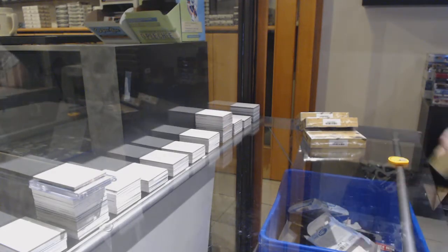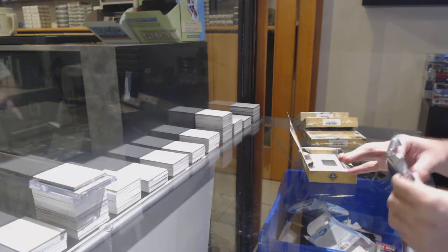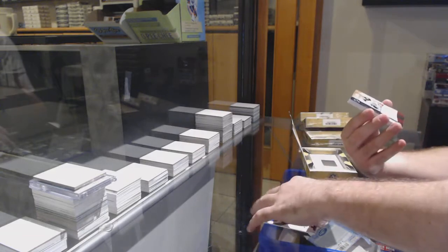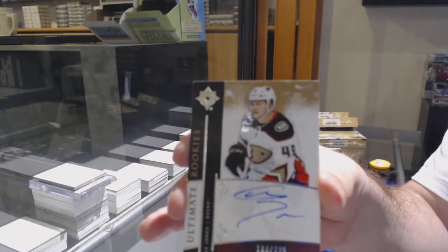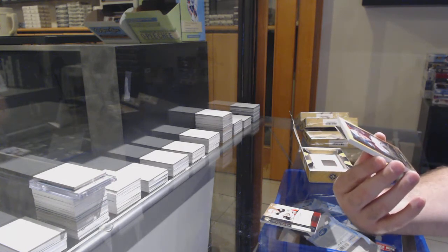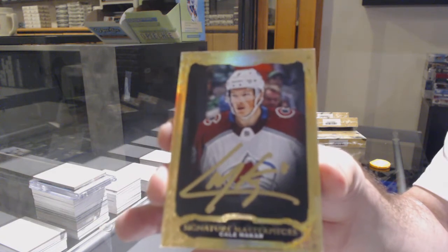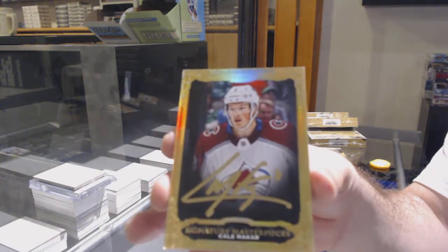Here we go, starting off Season Break number 12, Box 362. We've got the four box Ultimate. Starting off with the St. Louis Blues, Clem Coston, $2.99. Clem Coston for the Anaheim Ducks, a 225 retro rookie auto — Max Jones. That's a healthy start. We've got a Masterpieces autograph for the Avalanche — Cale Makar. Masterpieces autograph Makar for the Avalanche.